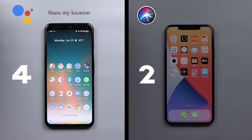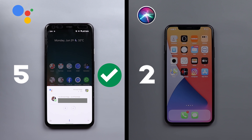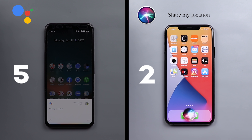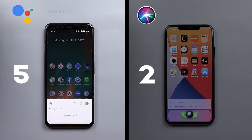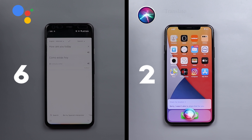For sharing location, Siri asked who to share with but wasn't able to complete the action. Google Assistant also asked who to share with and similarly failed to complete it. For translation, I asked both to translate 'how are you today' in Spanish — Siri gave the translation immediately, while Google Assistant paused for a moment before responding.